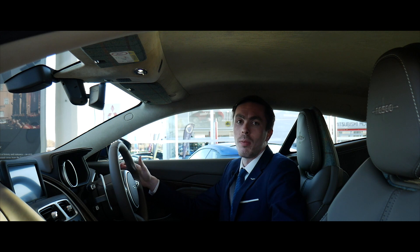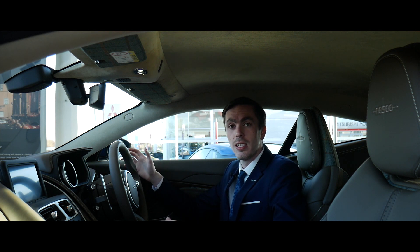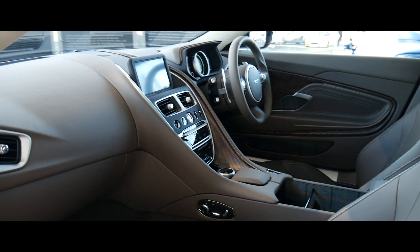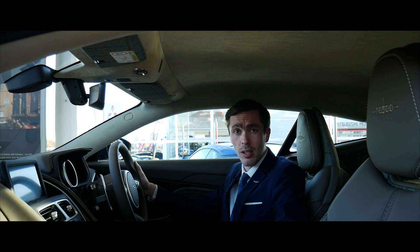So what better way to pay homage to the North Coast 500 route than to configure a unique NC500 edition DB11 with Aston Martin's bespoke Q department. Starting off inside the DB11, I'll talk you through a few of the unique features in the bespoke interior of this vehicle.